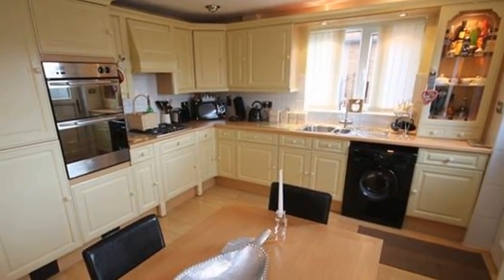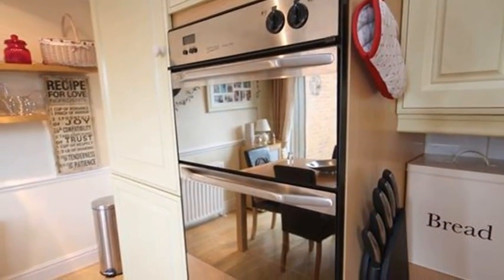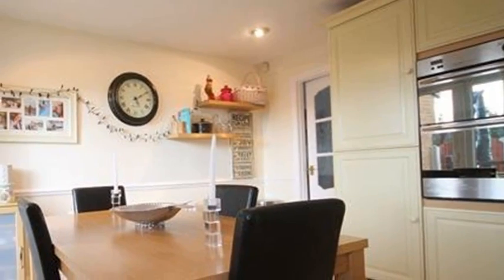A door leads to the kitchen, which is fitted with a range of wall and base units. There are also a range of integrated appliances, including a fridge and freezer and a double oven. Meanwhile, the dining area contains a set of patio doors, which opens to the rear garden.